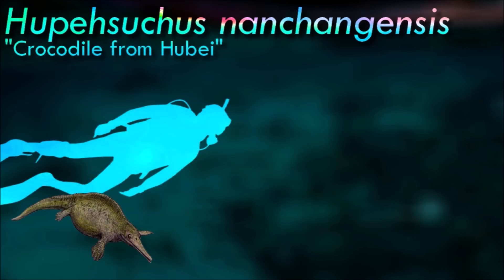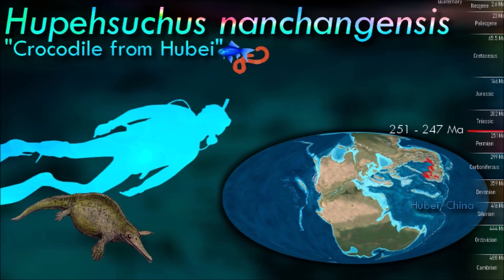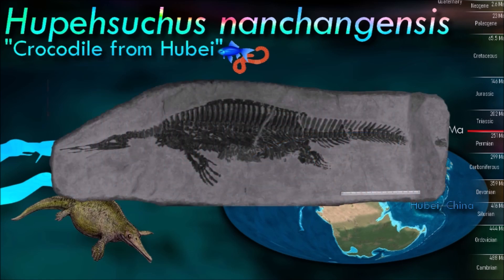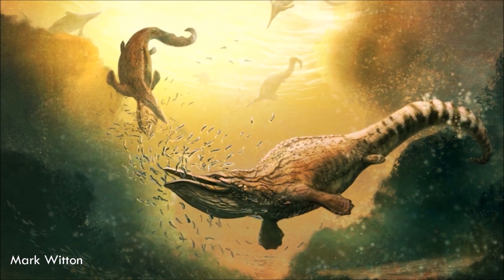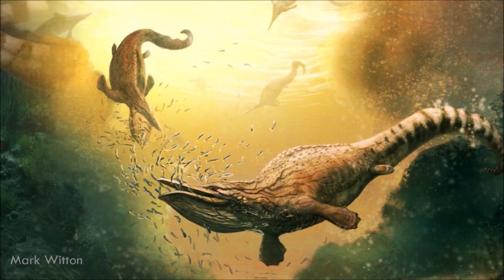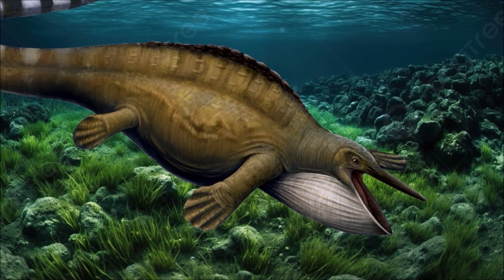Based on its anatomical features, Hupesicus is believed to have been a fully aquatic reptile. Its streamlined body, paddle-like limbs, and well-developed tail indicate that it was well adapted for life in the water. One of its most notable features is its toothless jaw. Instead of teeth, it had a unique structure called a rostral blade, which was likely used to capture and filter small prey such as fish and invertebrates from the water. Its classification within the reptile evolutionary tree is still debated among scientists.